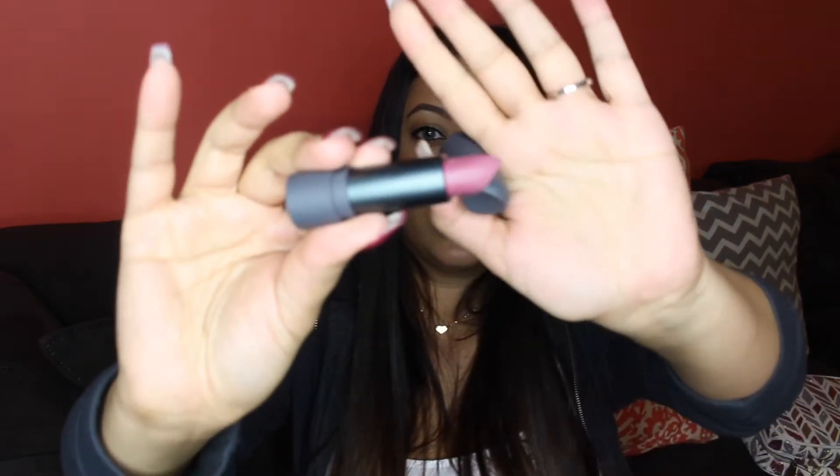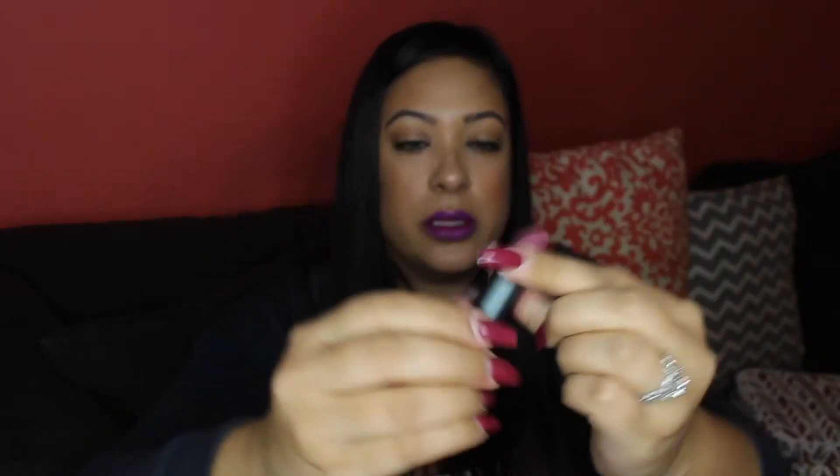I picked up the Bite Beauty Amuse Bouche lipstick in the limited edition shade Movember. This was only on sale in November — which shows how long these products have been sitting around. The proceeds from this shade go to support a prostate cancer fund. It's a really pretty mauve shade — hence the name Movember — and has a little mustache detail on it. It swatches as a really pretty color.